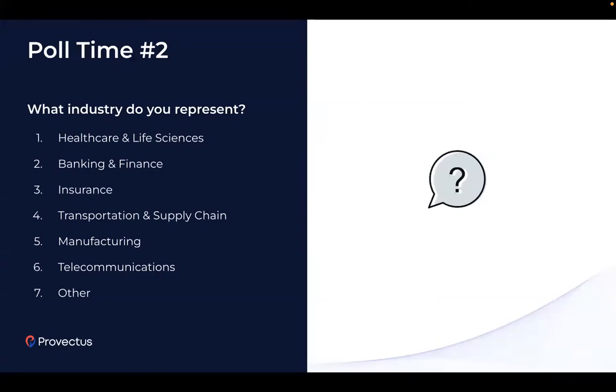Another quick poll to better understand which industry you represent. I'm launching it now. We have healthcare life sciences, banking, manufacturing, and other industries in the room. With that, we are done with the intro part and I'm passing it over to Almir to cover the technical details.